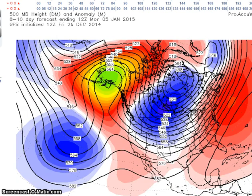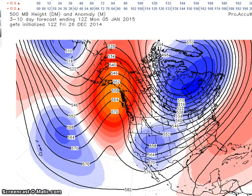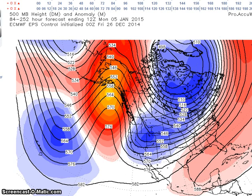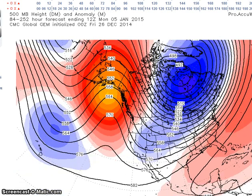Here we are on the 5th. The GFS suppresses the ridge to the south. Then we have the European deterministic, and the European ensemble. And the Canadian ensemble. So we can see that pattern playing out across the models.